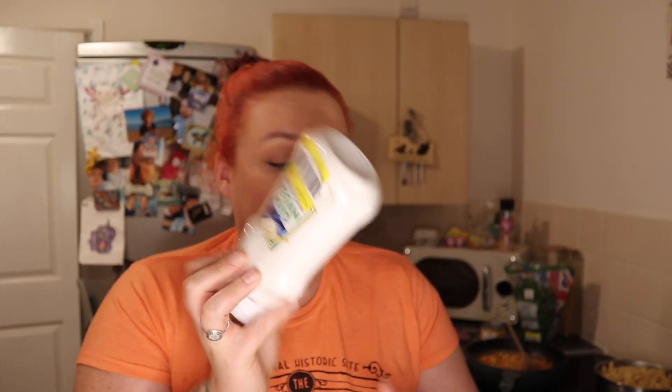This smoothie is guava, pineapple, and apple — 12p, I'm going to have that tomorrow. Another one — 12p. And some vegan mayo for 17p — it's actually really nice, and I'm quite fussy with mayo.